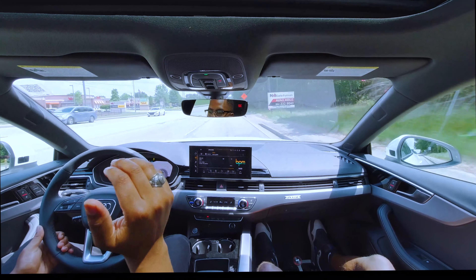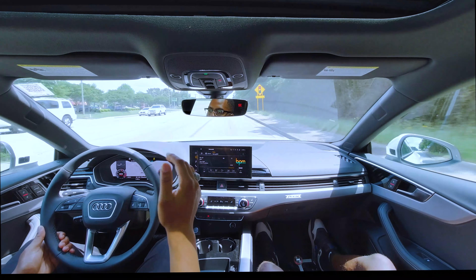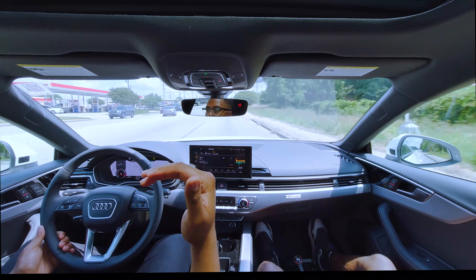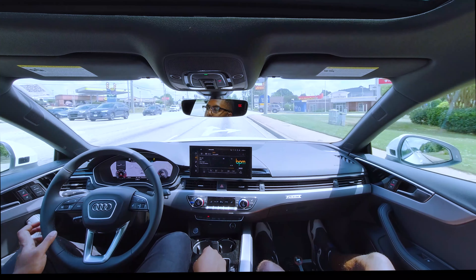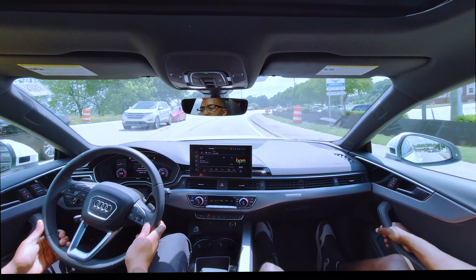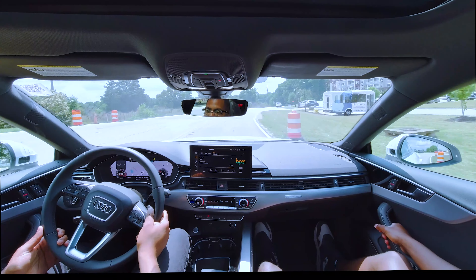If you're aspiring to get a nice Audi and want kind of a full-size car, I will recommend the A5 day and night. It's pretty much the best of both worlds when it comes to performance and luxury. The numbers do this car no justice — it feels so strong.